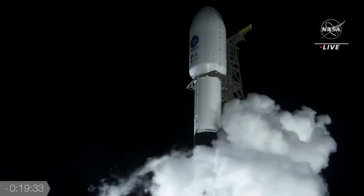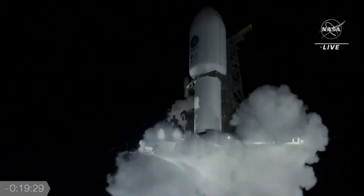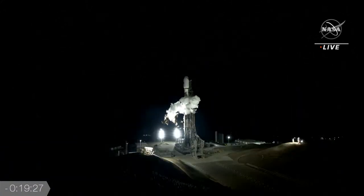Here we see some of the venting we were talking about. We have to vent to maintain the right kind of pressure. You'll see this as a normal part of it, cycling on and off throughout the count, just maintaining the appropriate pressure within the tanks. This is venting of liquid oxygen. Everything is looking good — can't wait to see this launch.